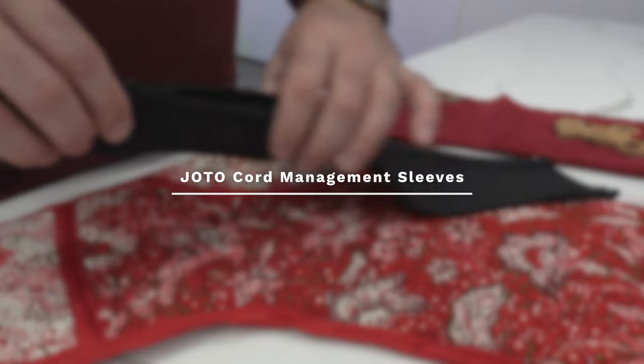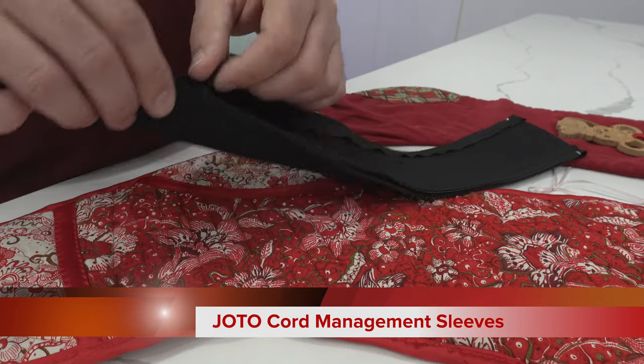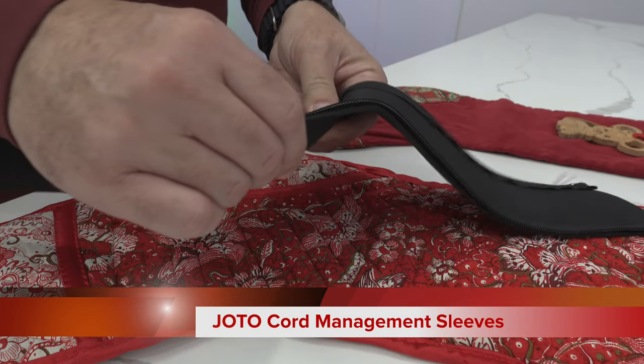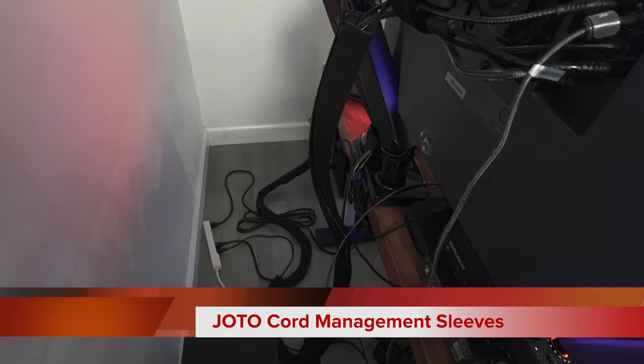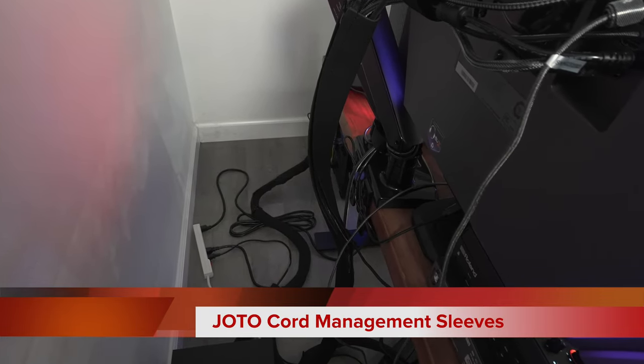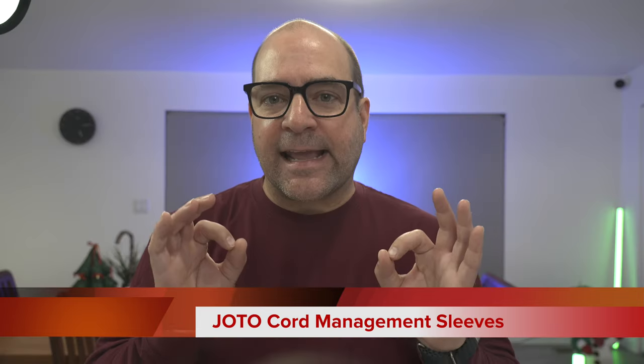Number four: Johto cord management sleeves. Does your gamer's desk look like a rat's nest of cables? If so, your gamer, significant other, or kid could benefit from a set of Johto cord management sleeves. These sleeves are made of flexible fabric that unzip to accept a fistful of cables. I've used the Johto cord management sleeves for years and tidy up all my cables with them. I started with four but quickly bought more as I love these tidy uppers. On Amazon, a set of four will set you back around $10 and I guarantee you these sleeves will clean up your gamer's cable mess.